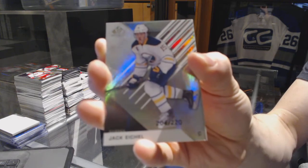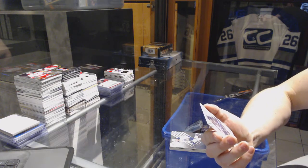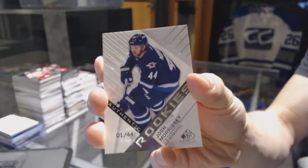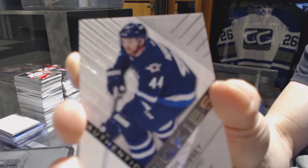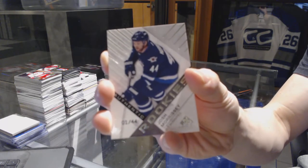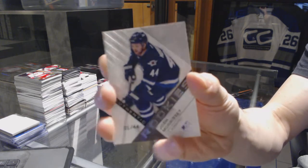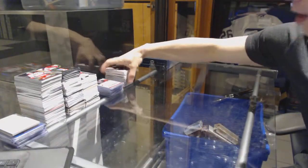Jack Eichel. And we've got a rookie card numbered one of 44 for the Winnipeg Jets, Josh Morrissey. Nice — this is a hell of a break. All right, coming up next: the Premiere and Cup.